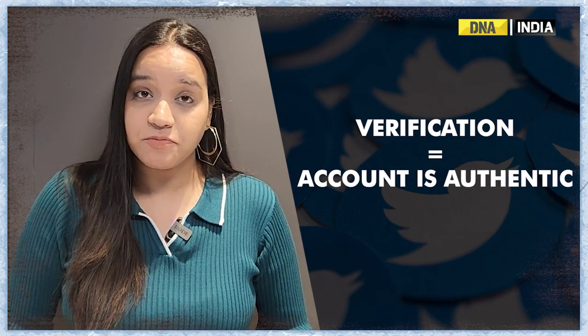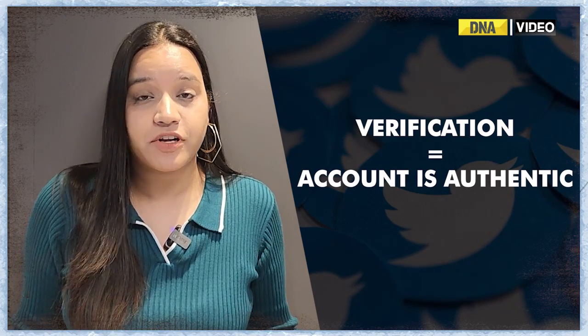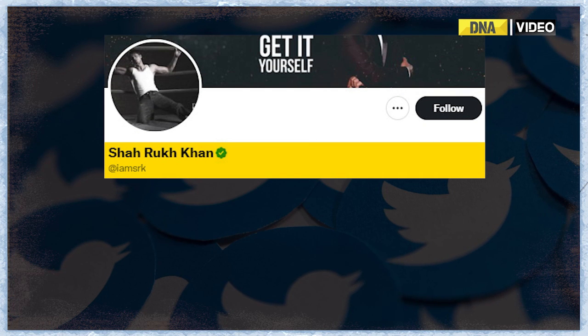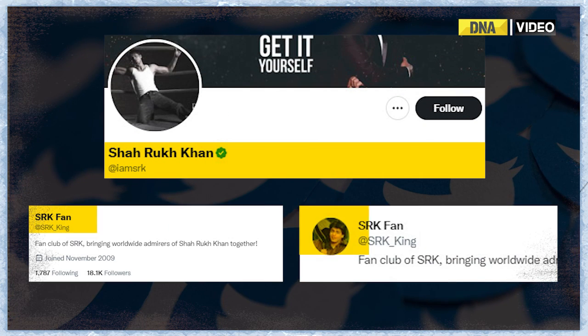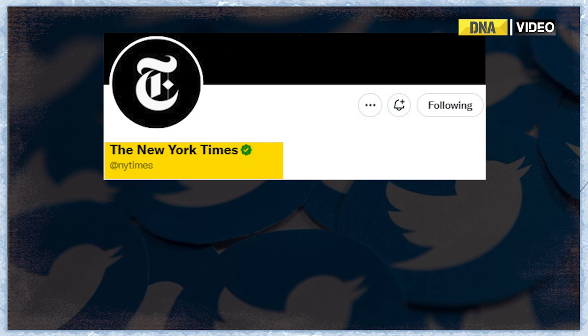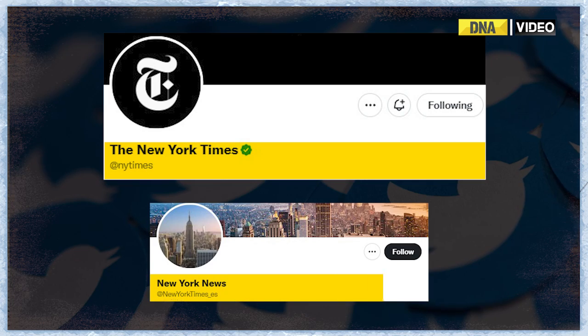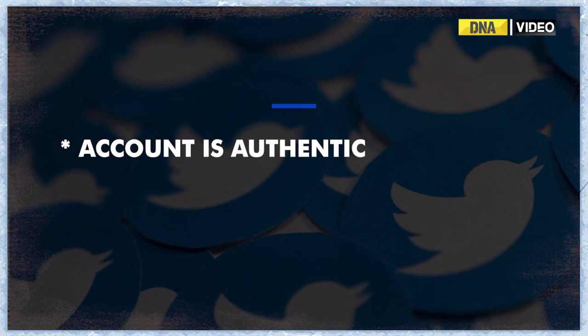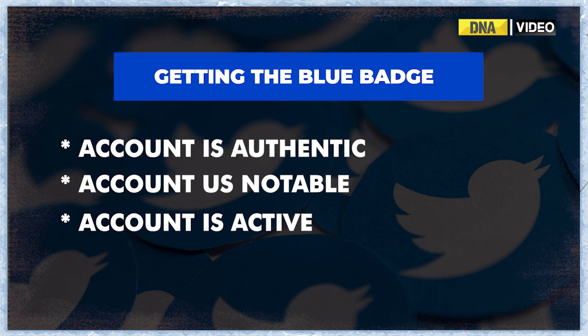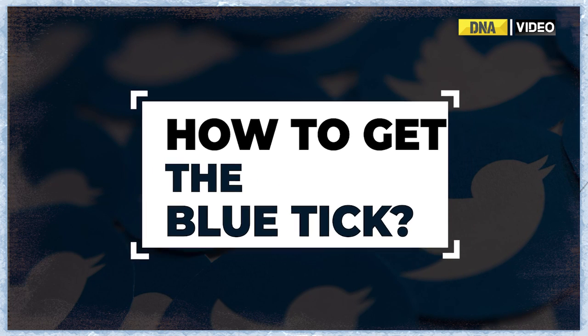Verification is Twitter's system for letting users know that a particular account is authentic. Twitter verification is what prevents @IAmSRK from stealing followers meant for @SRKKing, and @NewYorkTimes from spreading fake headlines while pretending to be @NYTimes. To get that blue badge, your account has to hit three criteria: it must be authentic, it must be notable, and the account must be active.